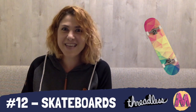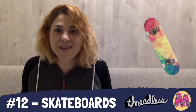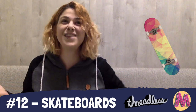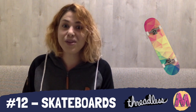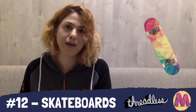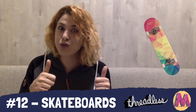At number 12, we have Threadless again with skateboards, which are absolutely brilliant. I mean, skateboards — what a cool idea! As a buyer, you can get these skateboards just as the board with the design, or with the full set including the wheels and the trucks. Skateboards are super awesome.